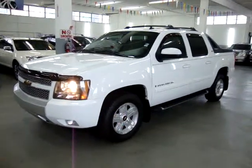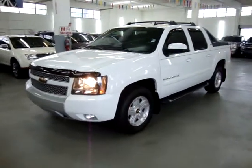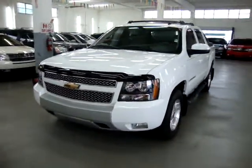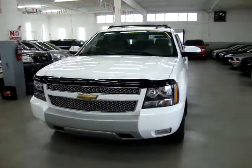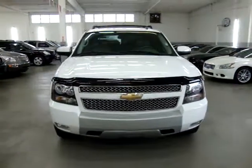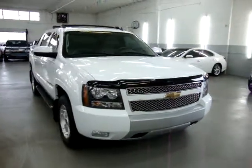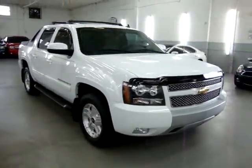Up for sale now at VehicleMax is a beautiful 2009 Chevy Avalanche Z71 package, two-wheel drive. White on the outside with light gray leather interior, with only 35,000 original miles. All original, it has a clean title and a clean Carfax. You can view it right now for free at our website VehicleMax.net.